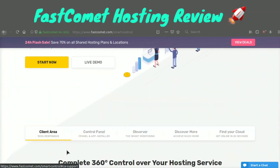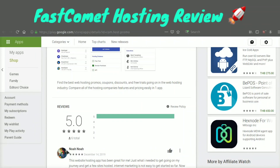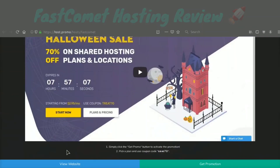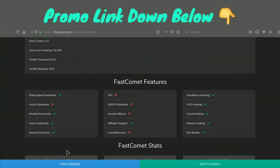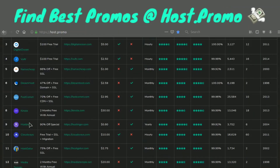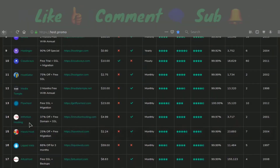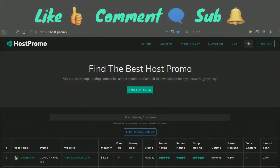A lot of the competition has a very simple panel and they're only using cPanel, but Fast Comet has gone the extra mile to make sure website owners have the tools they need to operate a successful website. I'd highly recommend Fast Comet — take advantage of the promotion link down below. If you have any questions, leave them below. Check out my website Host.Promo for other web hosting promotions, and make sure to like, comment, and subscribe. Have an amazing rest of the day — peace out!